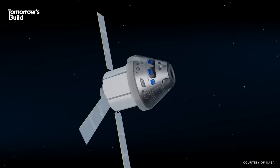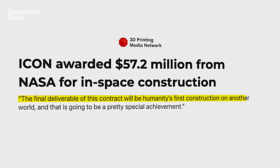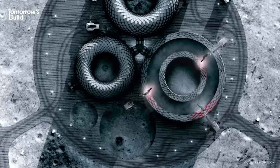According to ICON co-founder Jason Ballard, the final deliverable of this contract will be humanity's first construction on another world. Once the lunar loadout is ready, it'll build housing for astronauts, roads and launch pads.